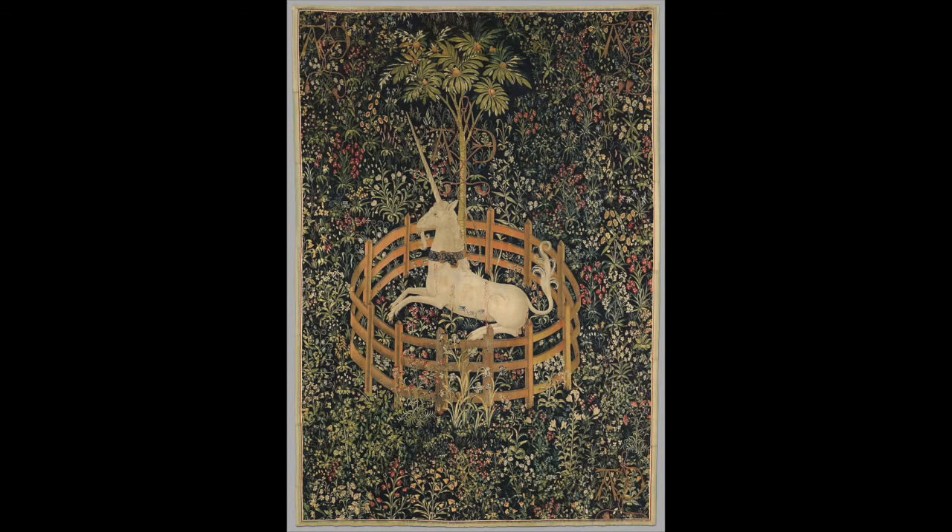The fence surrounding the unicorn is actually low enough for it to escape, and the chain connected to the tree is loose enough for it to break — almost depicting the contentment of being captured, like it's happy with it. Art historically, this is a really important and iconic tapestry, which is why when we watched Harry Potter I immediately recognized it. It's been featured in countless other things too.